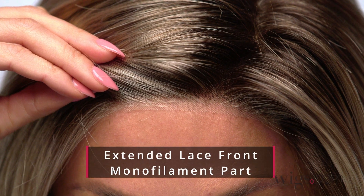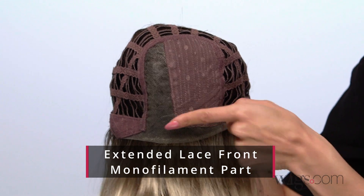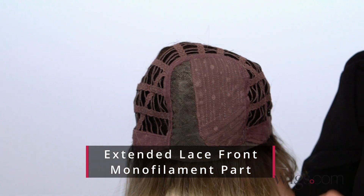Ferrera by Ellen Villa is a shaggy synthetic mid-length style with lots of layers. This flirty style features a lace front and a monofilament part for versatility and parting.